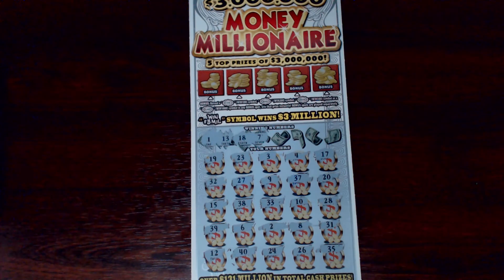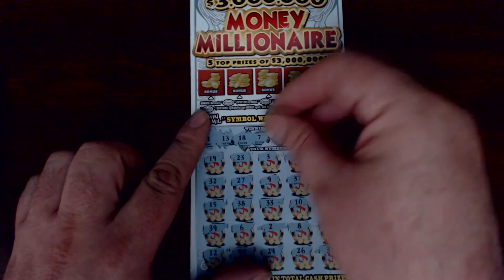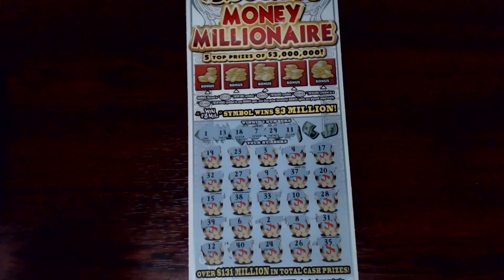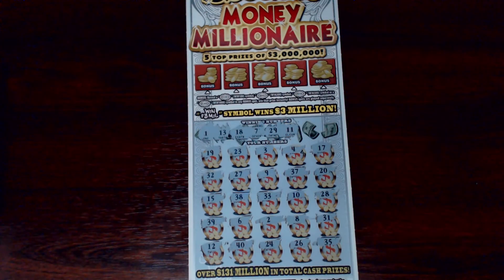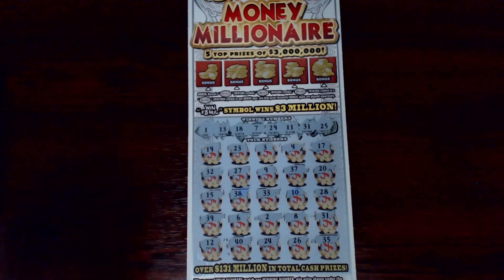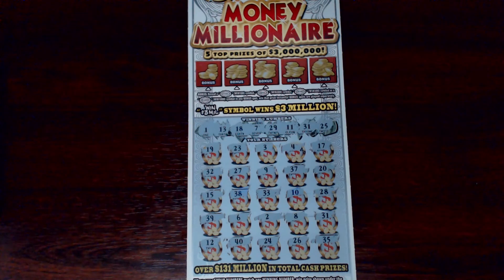One off of 17 — lots of one-offs on this ticket. How about 29 and 11? One off with the 12, one off with 10, one off with the 28. Last two numbers: 25 and 31, one off on the 32.